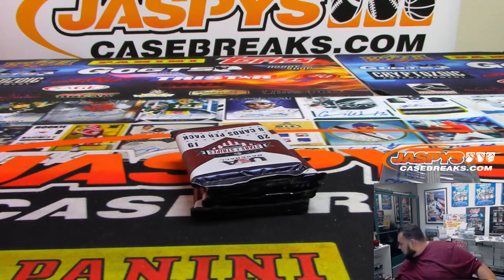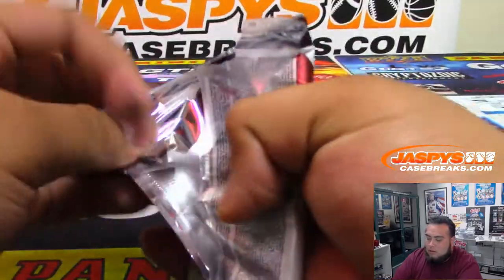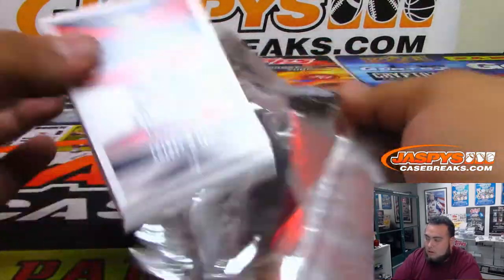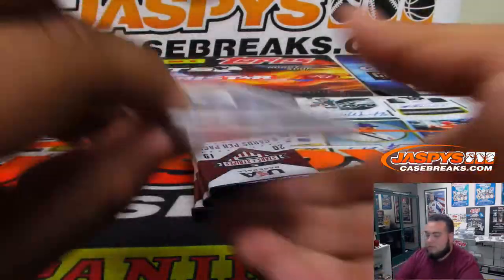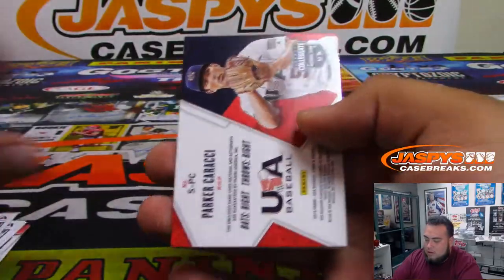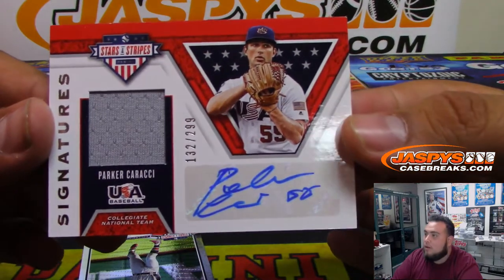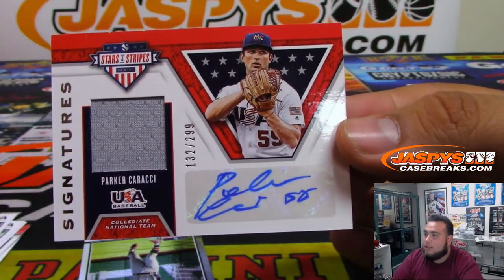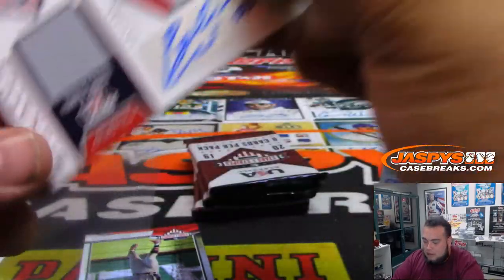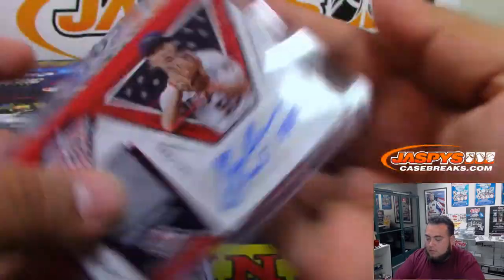Each box has one hit — autograph or relic. The first one is Parker Karachi, $2.99.